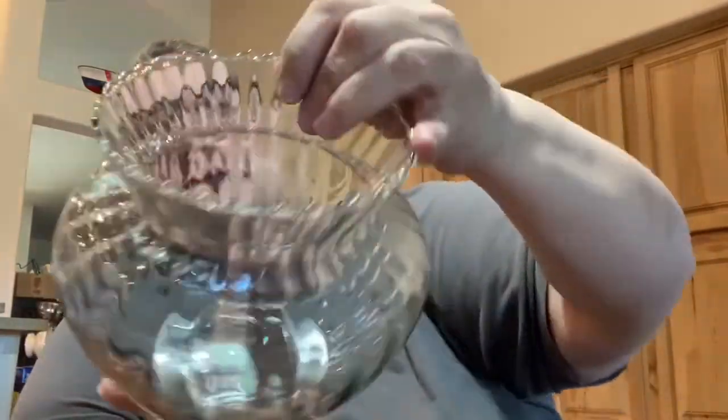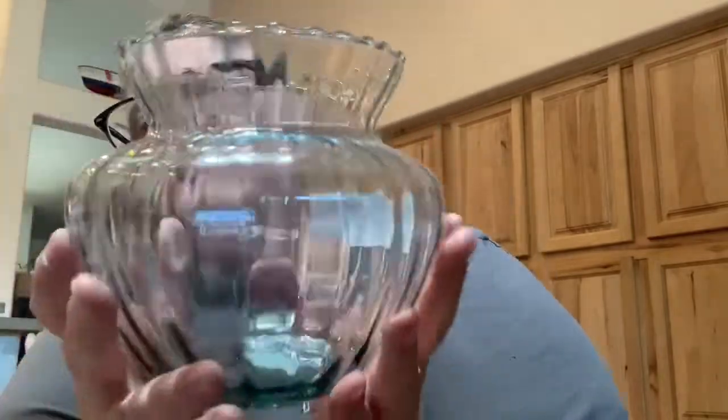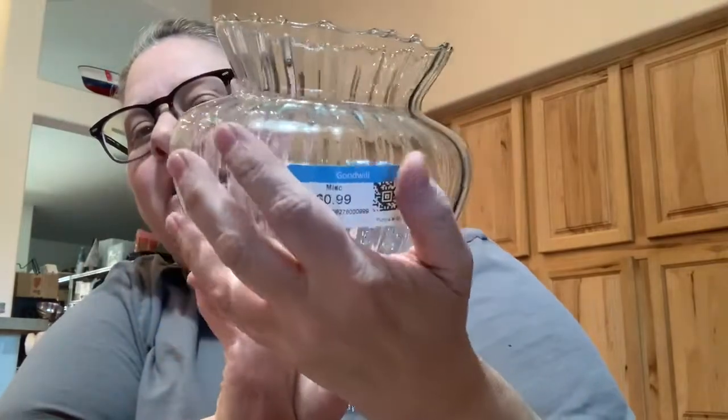I found this little vase and it just sparkled. It has like a gray undertone to it and it is hand blown and it's made in Mexico. I just want you to see how it just sparkles — it is so light and thin and it's got like this swung, kind of pulled top. Just the sparkle on that was so beautiful. So I got that there.